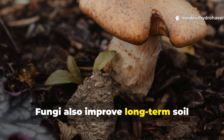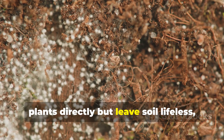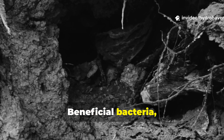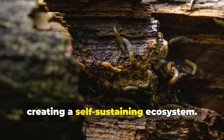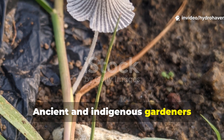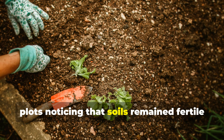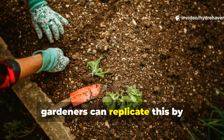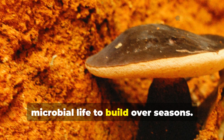Fungi also improve long-term soil health beyond immediate nutrition. Unlike chemical fertilizers that feed plants directly but leave soil lifeless, fungal additions encourage microbial diversity. Beneficial bacteria, nematodes, and other organisms flourish in the presence of decomposed fungi, creating a self-sustaining ecosystem. Ancient and indigenous gardeners understood this intuitively — they left decomposed plant and fungal material in plots, noticing that soils remained fertile across decades with minimal labour. Today, gardeners can replicate this by alternating fungal amendments with cover crops and minimal tillage, allowing microbial life to build over seasons.